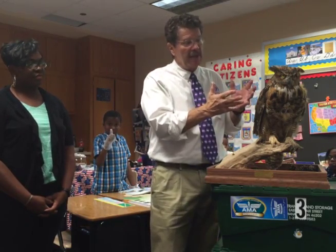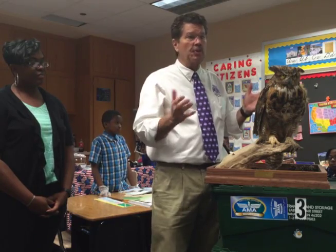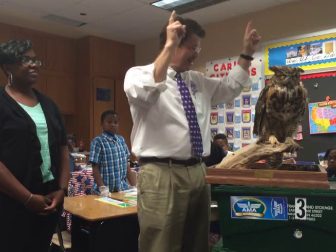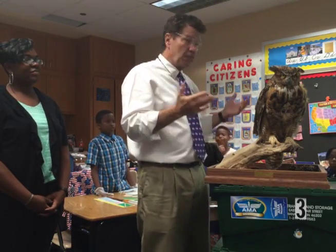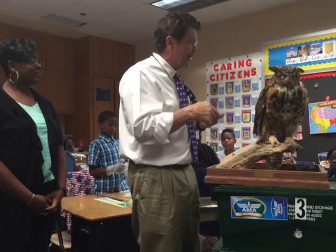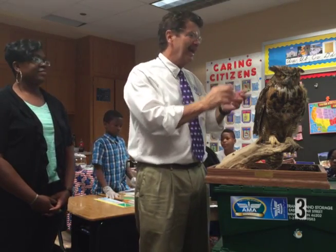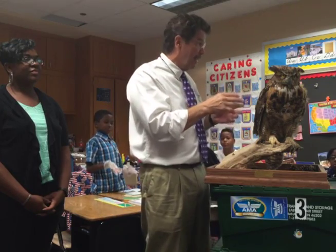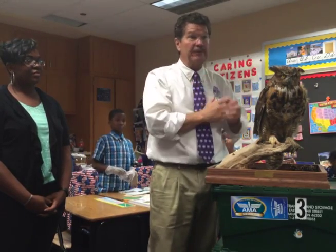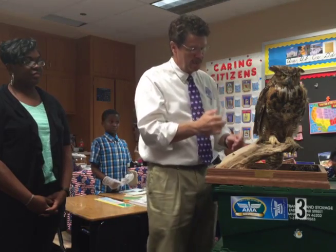All the energy in the ecosystem starts with the sun. The sun sends energy down to green plants, which we call producers. Along comes a small animal that eats the plants — that animal is called a primary consumer. Along comes another animal like this owl that eats that animal — it becomes a secondary consumer. Actually, this guy is at the top of the food chain, so it's called a tertiary consumer.